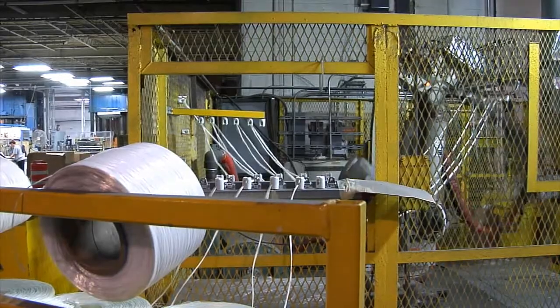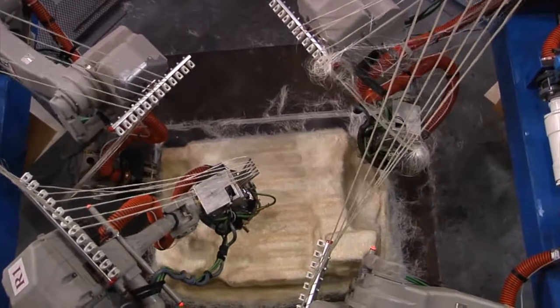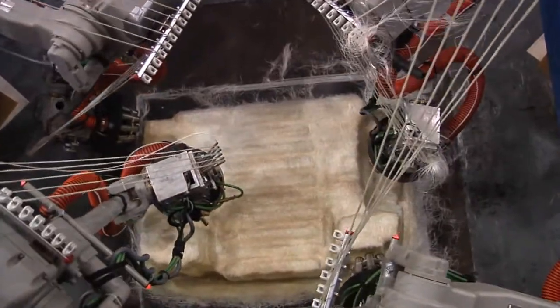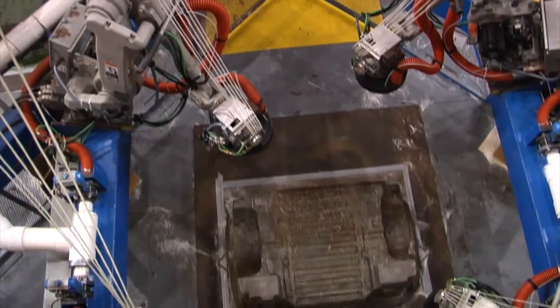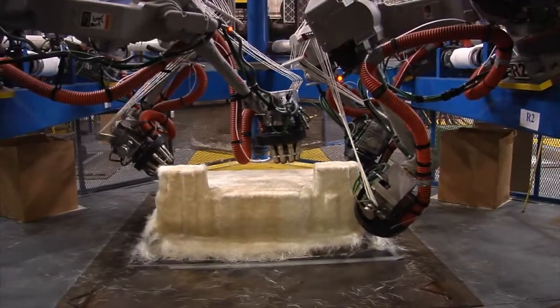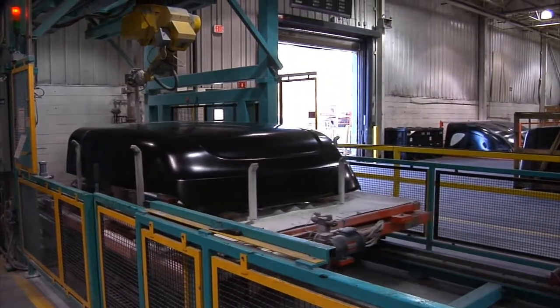MFG has dramatically improved the Prime pre-form process by reducing the variation in fiber placement and the labor content through the use of advanced robotics. As a result of work done here at our MFG research facility, MFG has achieved significant reduction of mechanical property variables in the Prime pre-form products. This has enabled the design allowables to be raised and reduced the process energy cost by 50%.